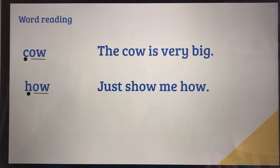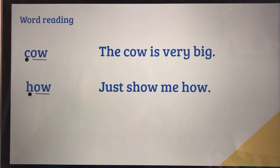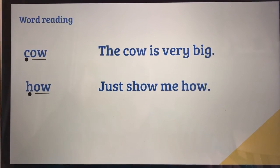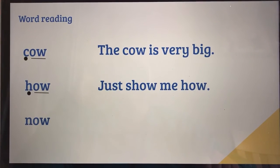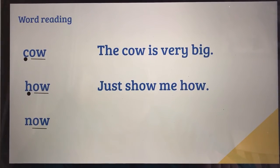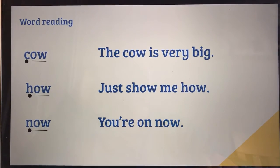Let's sound this one out together: just, sh, o — show. Just show me how. And once more together: just show me how. Now can you have a go at sounding out our final word? Now. Now — and practice on the sentence.